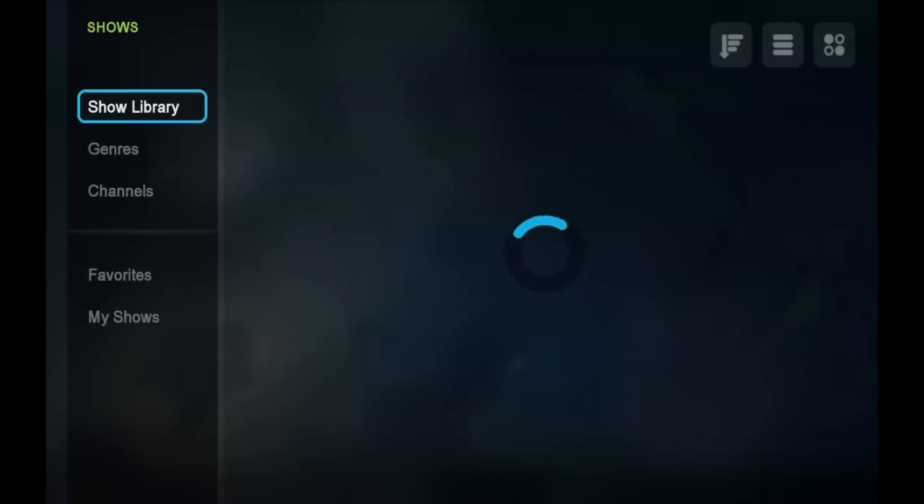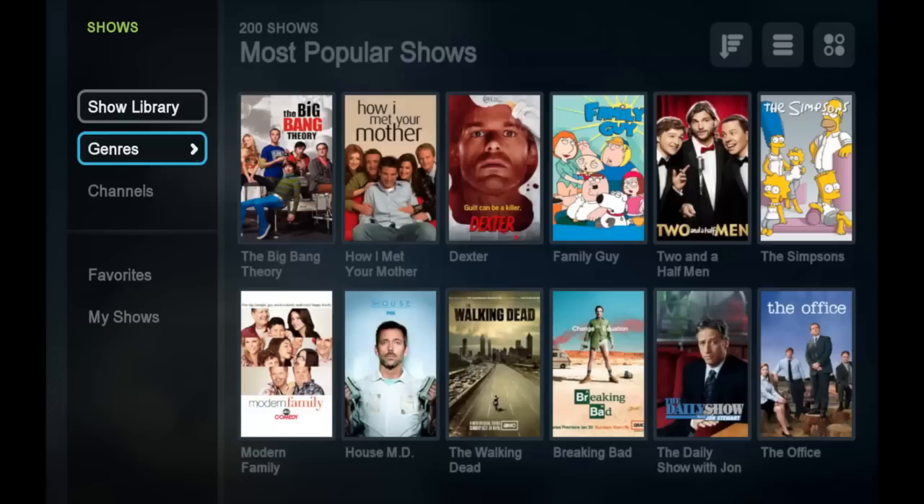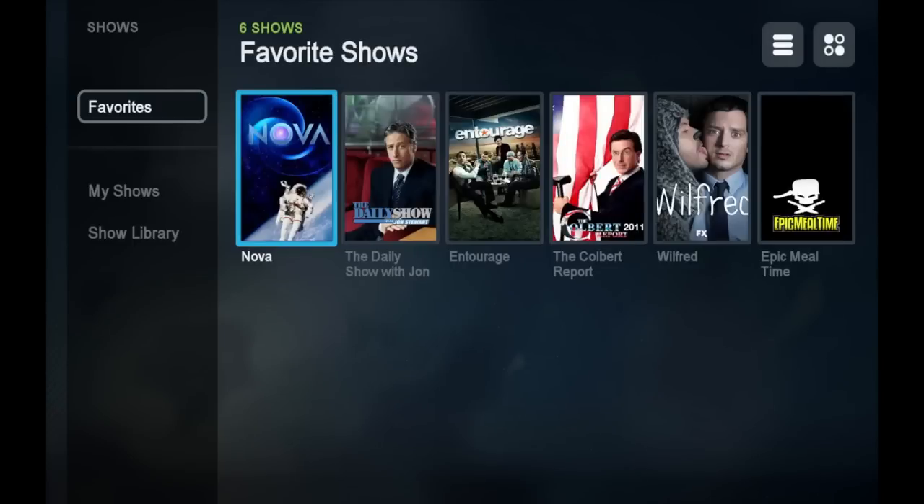First, let's take a look at the TV show library. Boxee takes tons of free episodes from the web and puts them neatly in an easy to navigate library, and fills in what isn't free with rentals available from Voodoo. Once you're in the library, you can sort shows by genre or by channel. I can also add shows to my favorites to quickly find them whenever I want, making the task of finding content a lot easier.